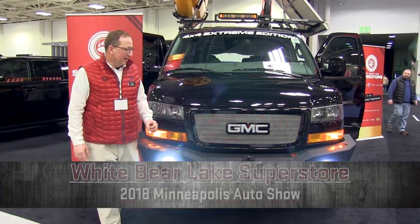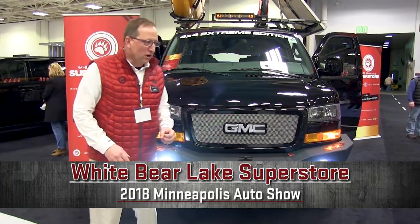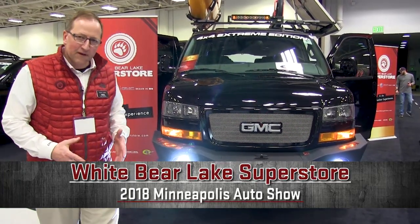Hello, my name is Mike Kienes and we're live down at the 2018 Auto Show. We're going to go around our booth and show you what we have to offer this year.